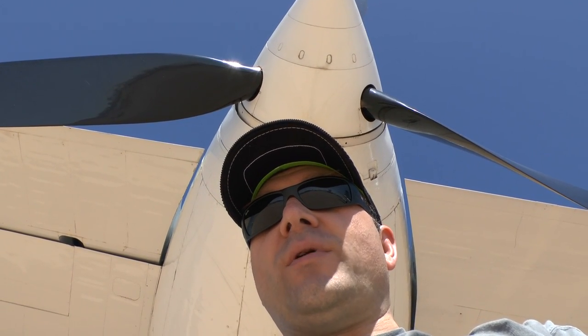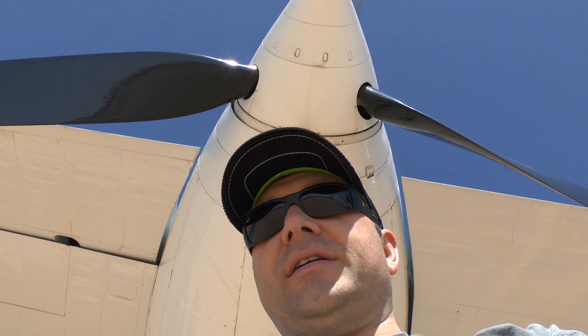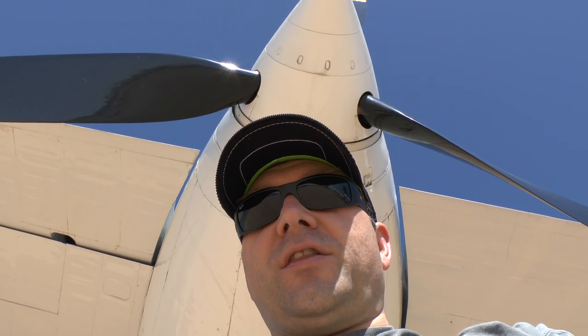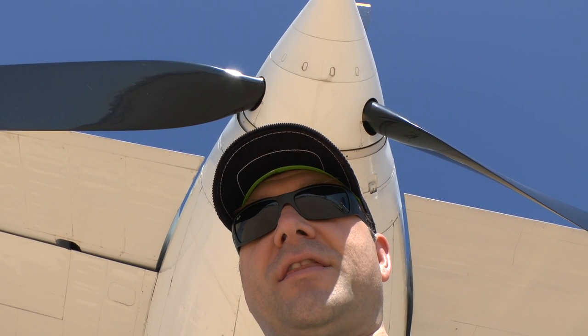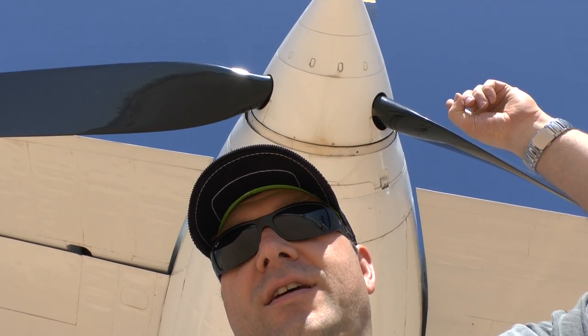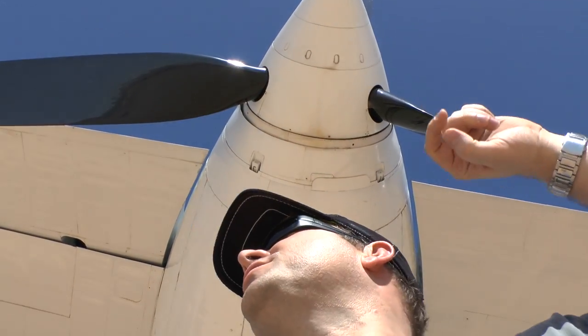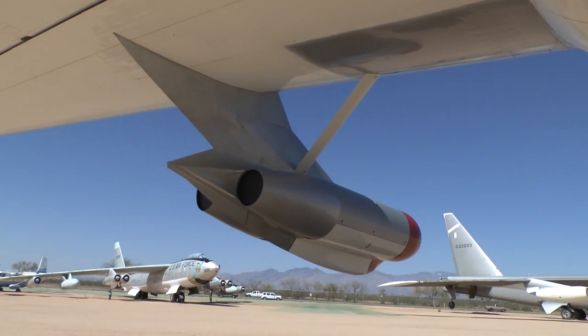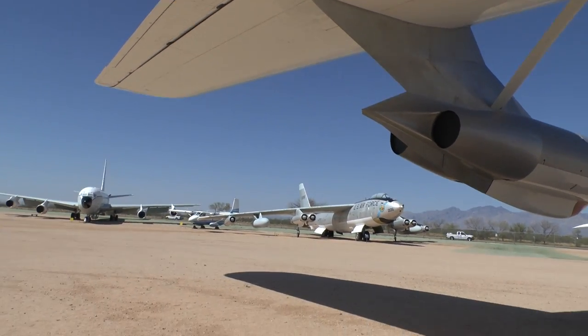Hello, there's a lot of wind. I don't know whether you can even hear me, but I want to show you one airplane here at the Pima Aerospace Museum, and that is the Peacemaker B-36. So you see it's a prop, but that's not the entire truth, because that airplane also has jets. Let me take you around on that.